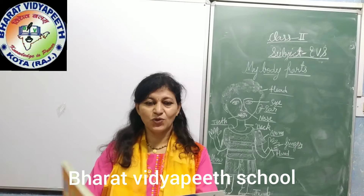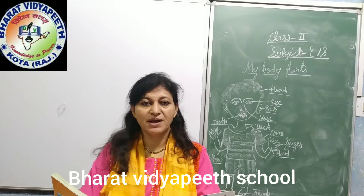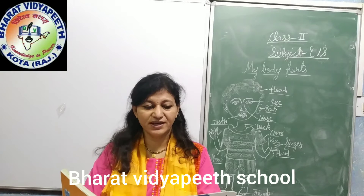Good morning children. I hope you all are well. Today I will teach you lesson number 2: My Body Parts. Listen carefully.